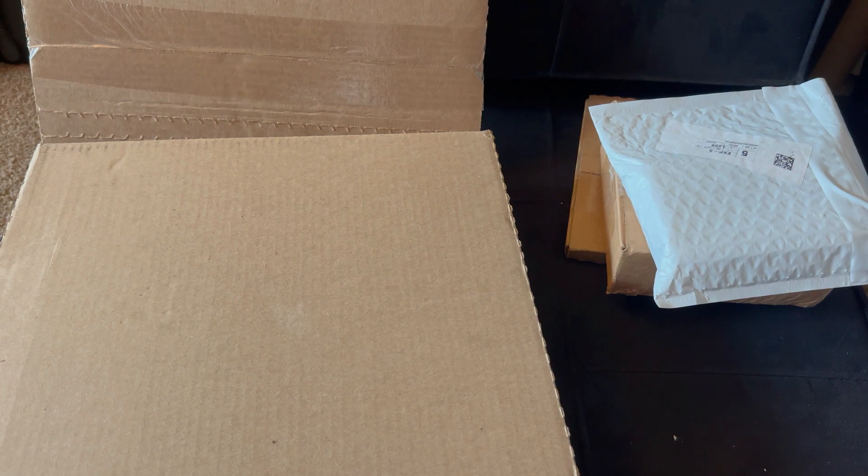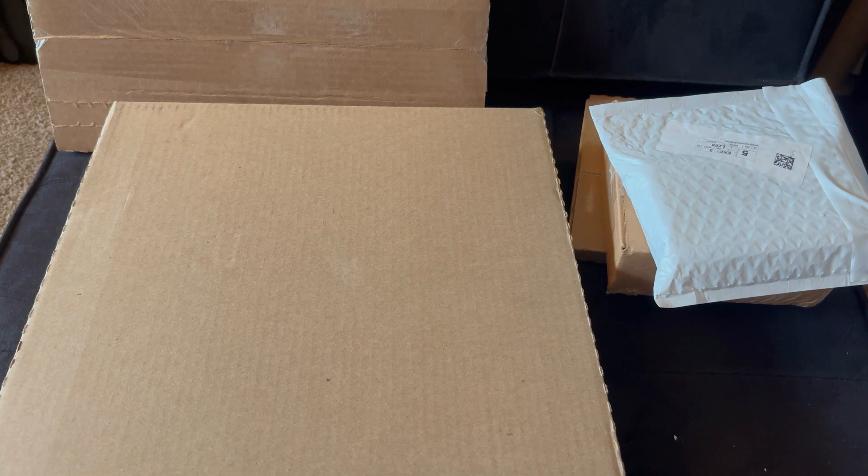Mark here. This is unboxing round two, the final round. This should be everything that's left from what I ordered. And if you saw round one and weren't impressed, you will be equally impressed with this.